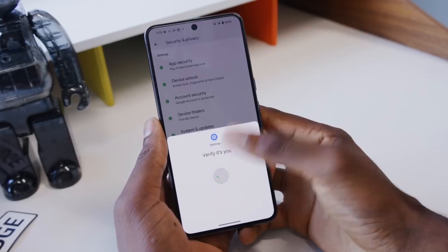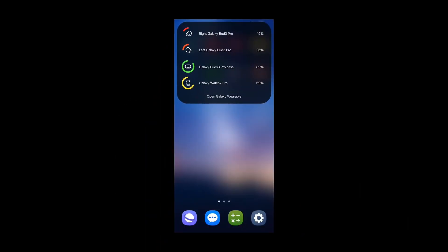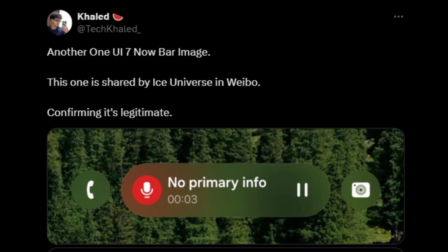However, a new leak is sparking excitement as it reveals that at least one part of the interface — the so-called Live Activities UI — may look just as stunning as it did in the initial leak. Two screenshots that appear to be from Ice Universe on Weibo, via AtTechKhalid,